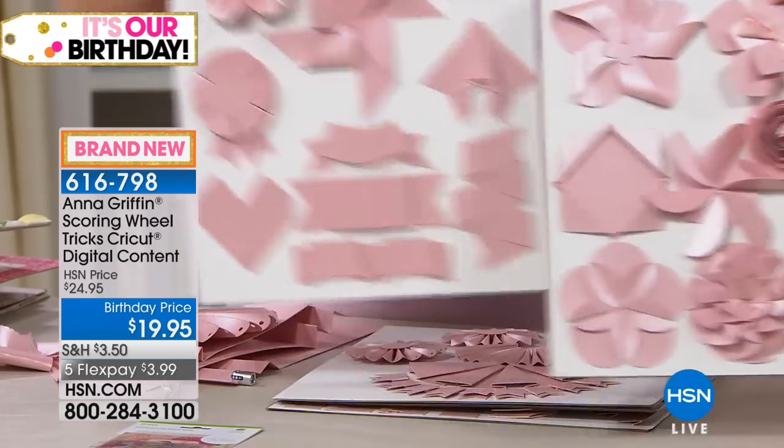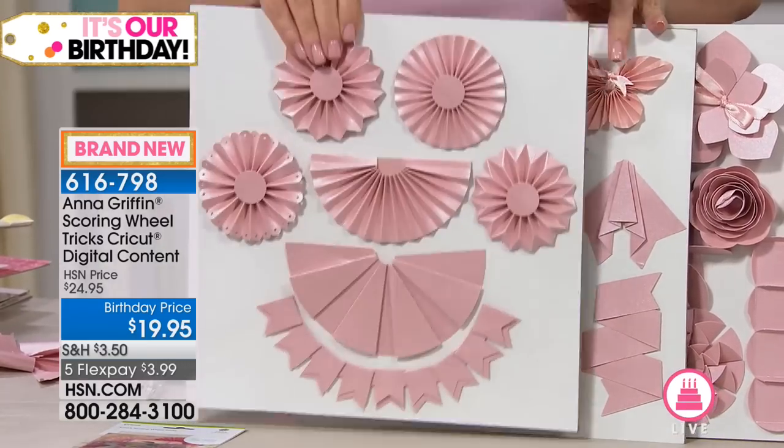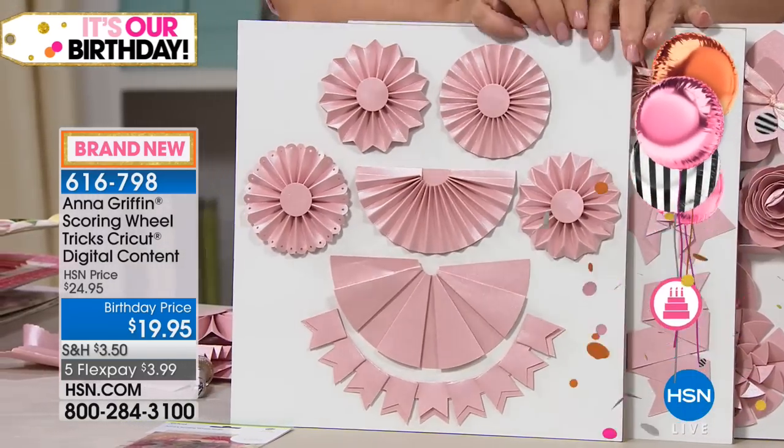Then you search in cartridges for 'Anna's' with an apostrophe S, and this is going to show up. All 46 files — you pick one, you load it on the mat, you score, you cut, and you've got it. And it scores and it cuts — that's the great thing about it.